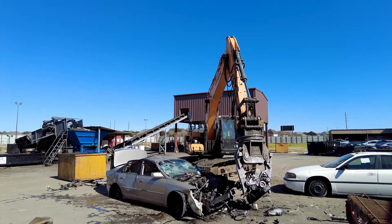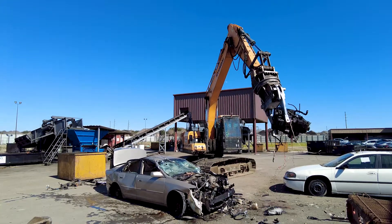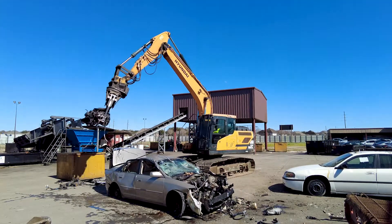The scrap industry, as of today, is growing, and there's always a demand for recycled scrap.